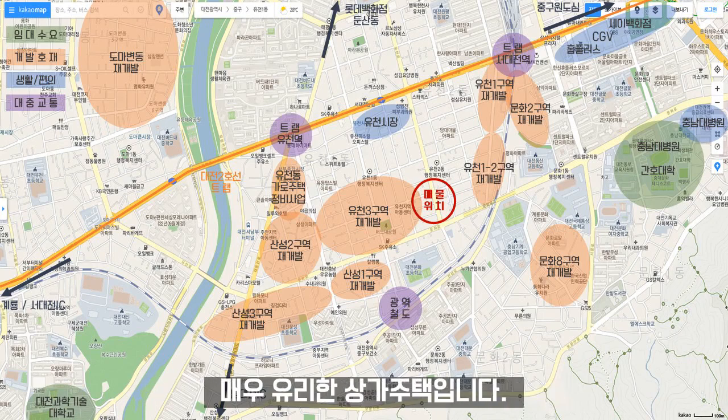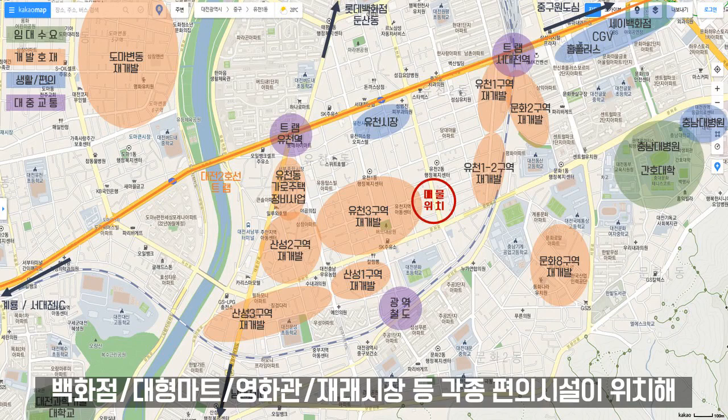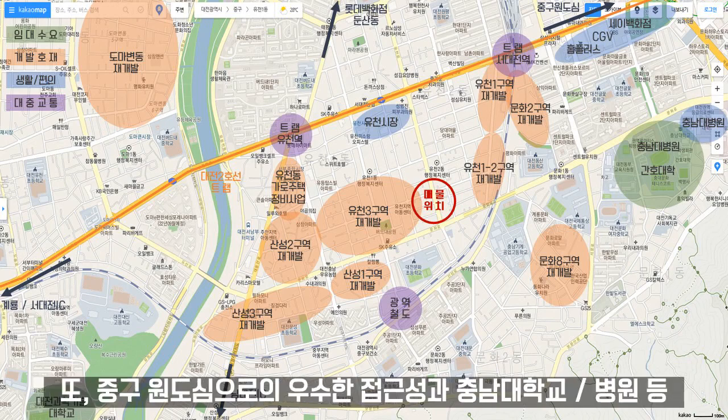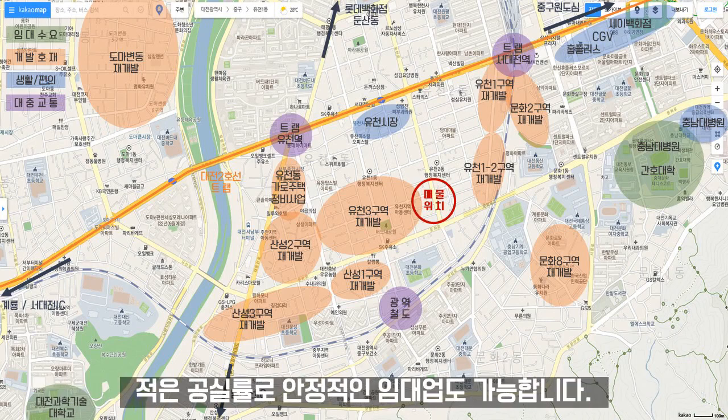초기 시세 차익은 물론 재매매 황금성에도 매우 유리한 상가주택입니다. 각종 정비사업·재개발 지역으로 둘러싸여 주거 환경이 개선될 예정이며, 백화점·대형마트·영화관·재래시장 등 각종 편의시설이 위치해 쾌적한 주거생활이 가능합니다. 또한 중구 원도심으로의 우수한 접근성과 충남대학교병원 인접으로 직장인 임대 수요가 풍부해 낮은 공실률로 안정적인 임대업도 가능합니다.